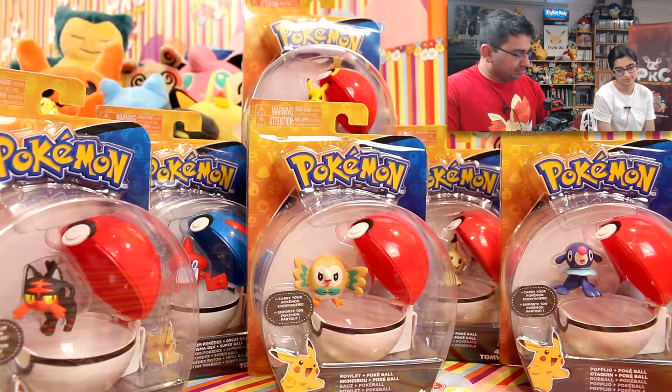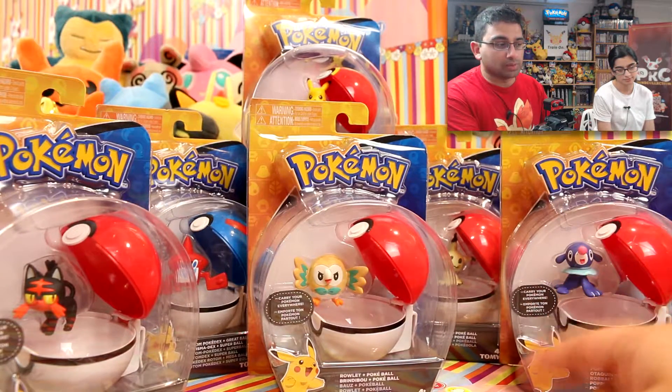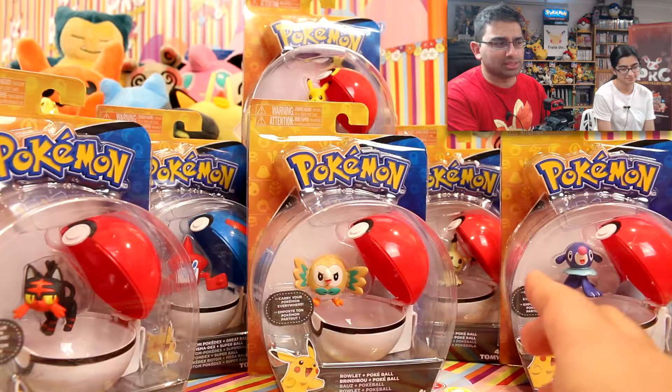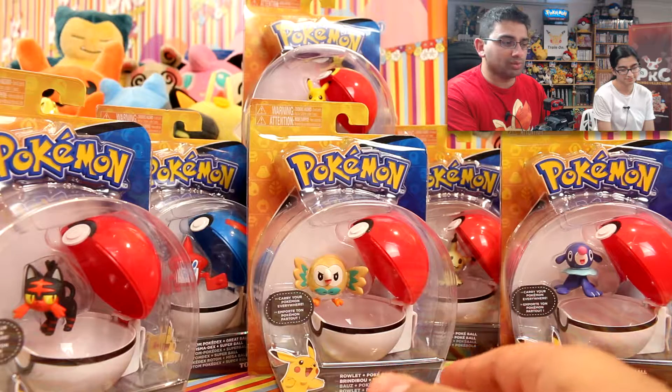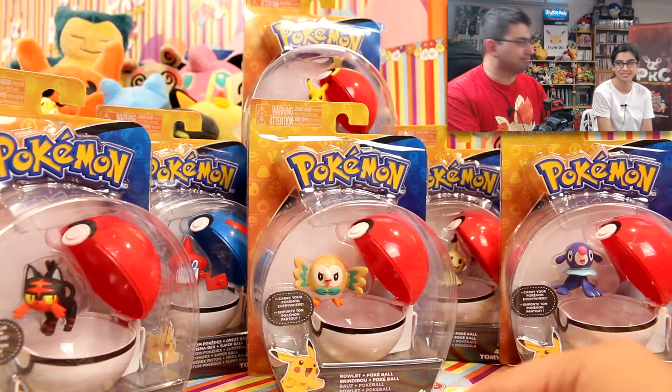Okay so what we've got: we've got Litten and a Pokéball, Rowlet and a Pokéball, Popplio and a Pokéball, Mimikyu and a Pokéball — I love Mimikyu — and then we've got Rotom Pokédex and a Great Ball, which does not make sense to me. It's a Pokédex, not a Pokémon — anyway.